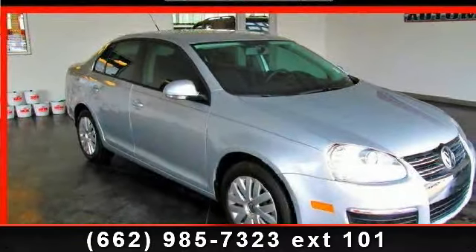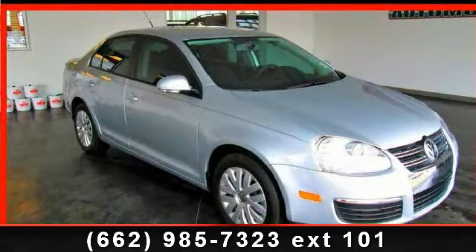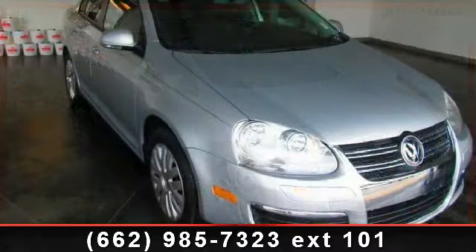Presenting the 2010 Volkswagen Jetta S. If you are looking for an automobile with great features, look no further.